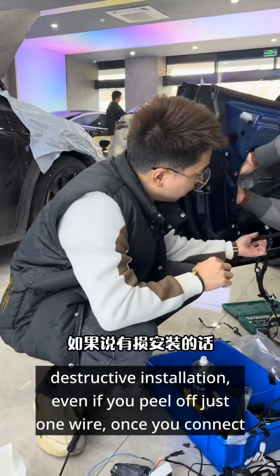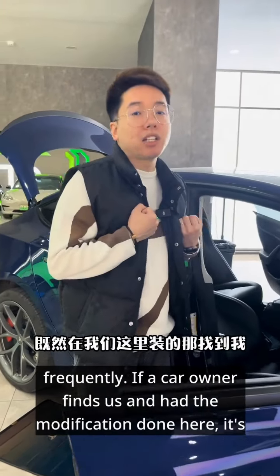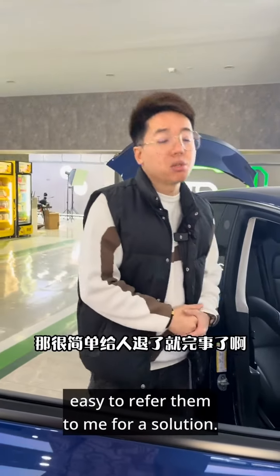I highly recommend everyone to find a reliable professional. There are so many Tesla cars nationwide and I can't modify them all, but you must find someone reliable. Don't go to different places for each modification. If you have a problem with the door handle and they blame the ambient light installation, or there's an issue with the ambient light and they blame the automatic door installer, that's just a back-and-forth hassle. After 10 years of doing modifications, I've seen this happen frequently. If a car owner had the modification done here, it's easy to refer them to me for a solution.